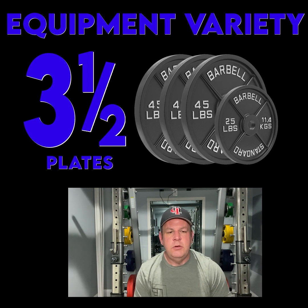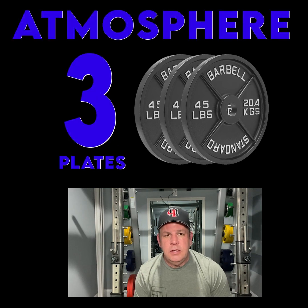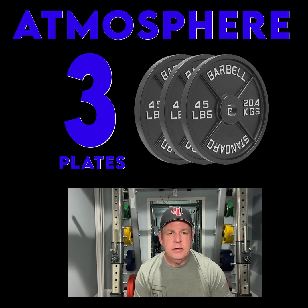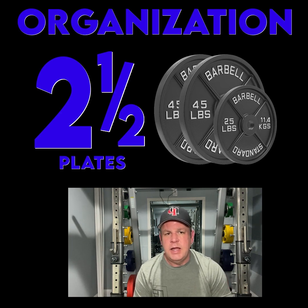The Top Shape gym in North Liberty had an above-average amount of equipment, including a full line of Technogym equipment, which is really nice — we've used it at other gyms. The atmosphere was sort of a mix between a young crowd vibe and more of a higher-end crowd fitness center. The gym was set up with layers, kind of like stadium seating, so that kind of messed up the organization.